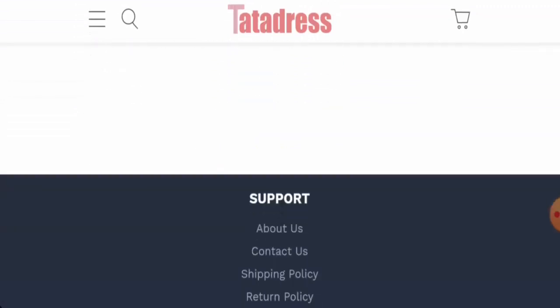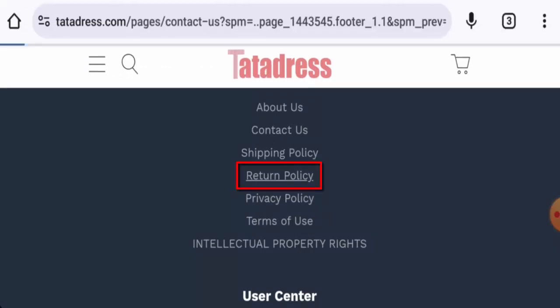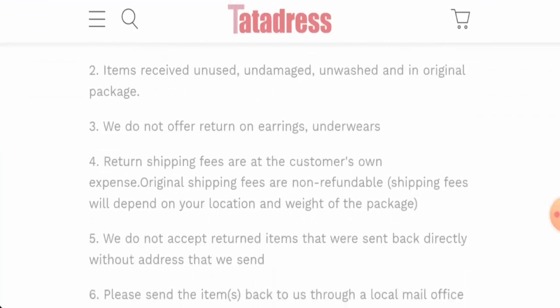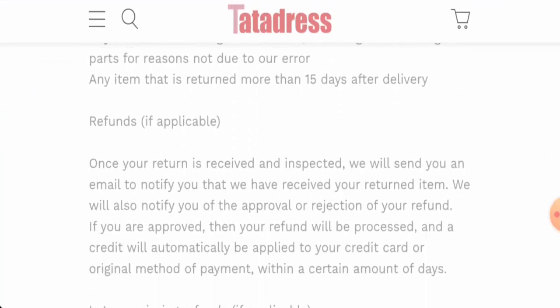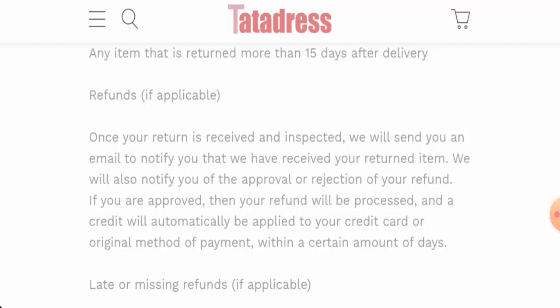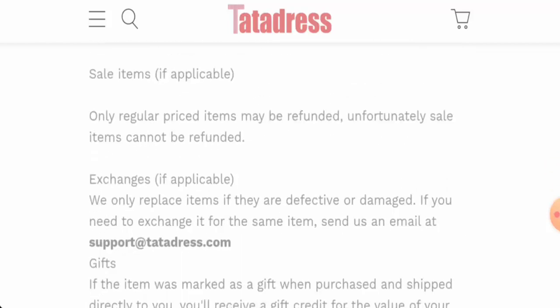However, we didn't find any social media accounts. Regarding the return and refund policy: if you want to return your product, you have 14 days from the delivered date. Once approved, your refund will be sent to your original payment method within a certain number of days.